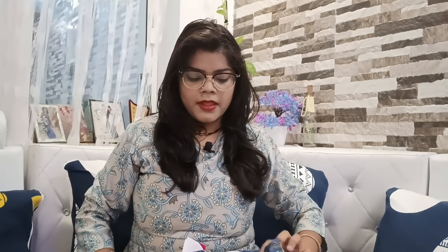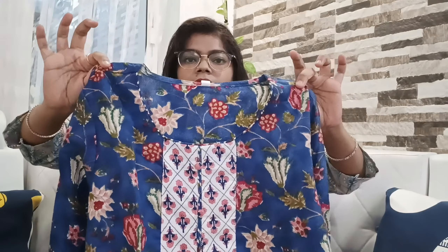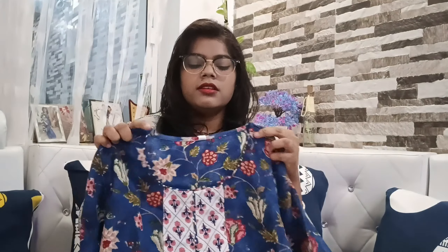You can see this is a round neck with some detailing. The fabric quality is really, really good — it's a very soft material. I can say this is a must-buy for you guys if you want something elegant, rich, and skin-friendly. So this is the first outfit.